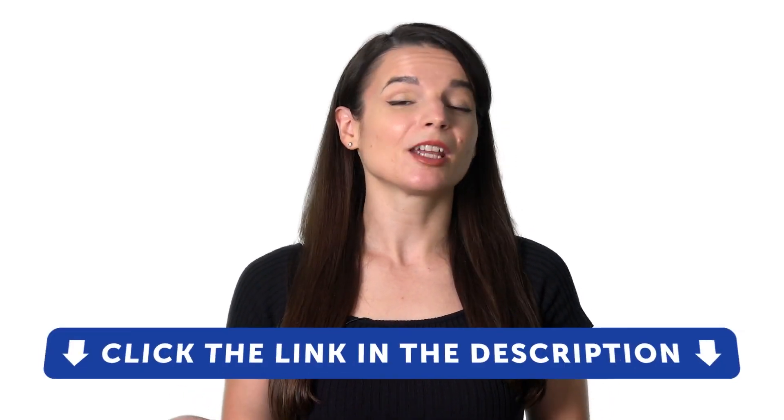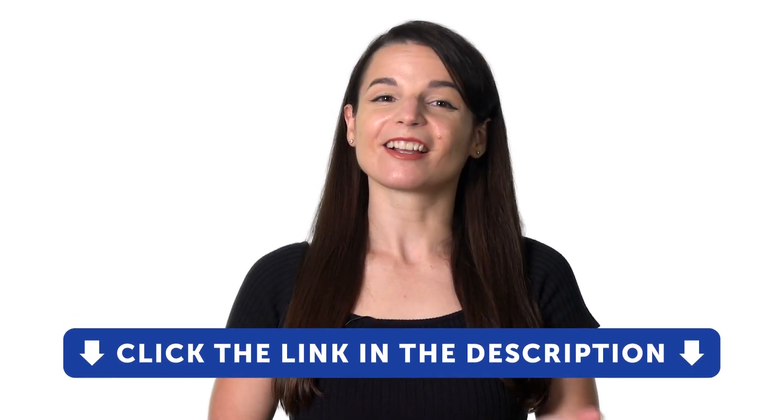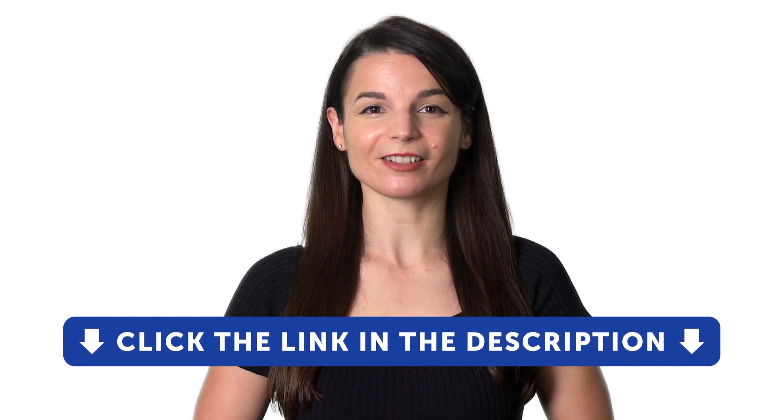This video is just a small portion of our learning program. To get more lessons, fluency-fast study tools, and get your language tested, click the link in the description and sign up for a free lifetime account.